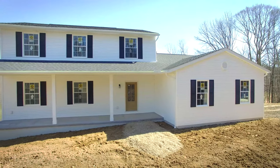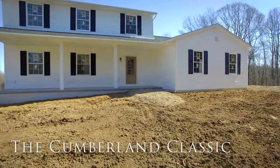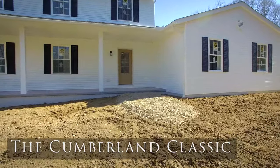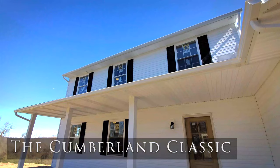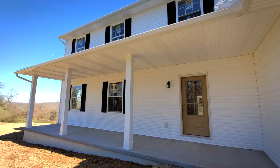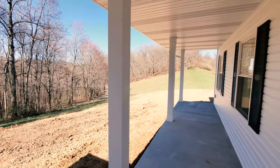Welcome to the virtual tour of a Cumberland with a classic elevation. This customer chose to incorporate farmhouse elements such as the white siding, the black shutters, and they also added a side entry garage, that wood grain front door, and a six-foot deep covered porch that stretches across the entire front of the home and looks out into their breathtaking property.